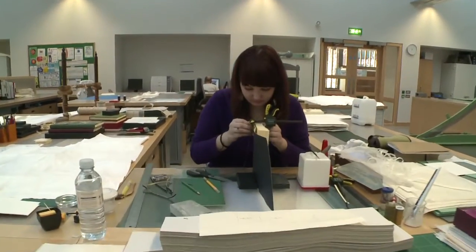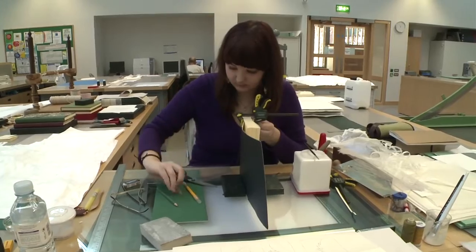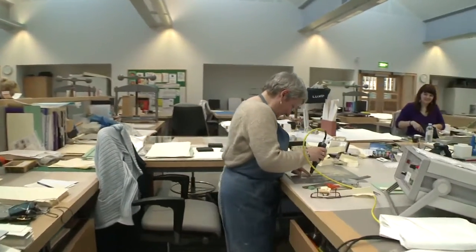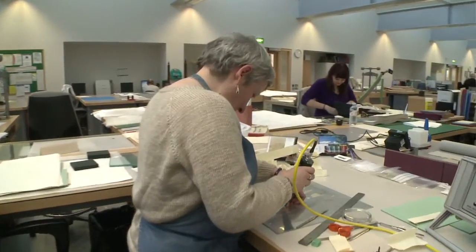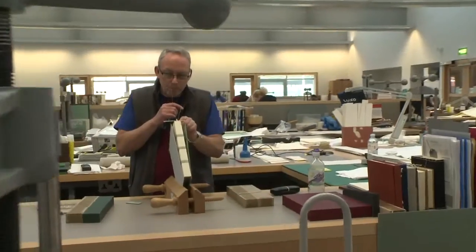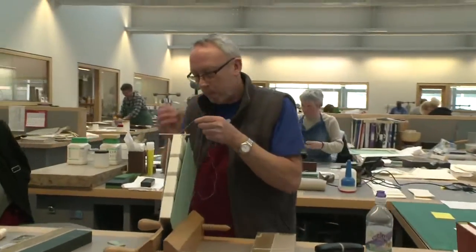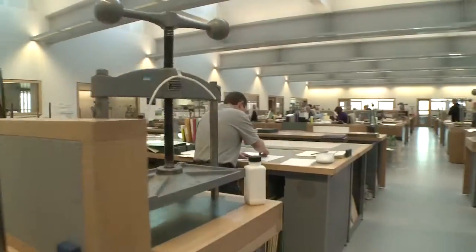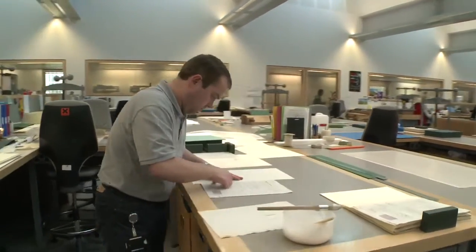This means that anyone in the library — a reader or a member of staff — can identify a book that needs minor repair. It will come into the conservation studios, be treated, and get back onto the shelves so it can be consulted very quickly. This is a really vital area to make sure that the running of the library is smooth and that everybody gets access to as many items as possible.